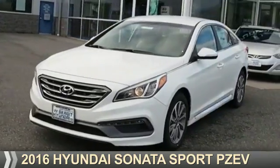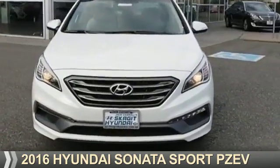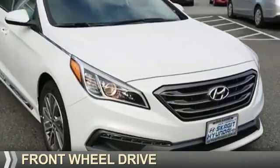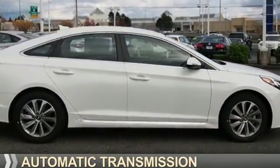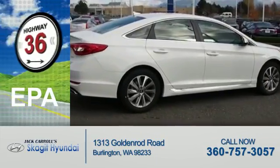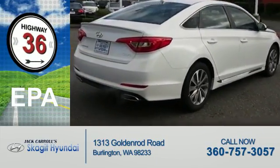Presenting the 2016 Hyundai Sonata. It's powered by front wheel drive, a 2.4 liter 4 cylinder engine, and an automatic transmission. Great fuel efficiency saves you money by requiring fewer trips to the gas station.